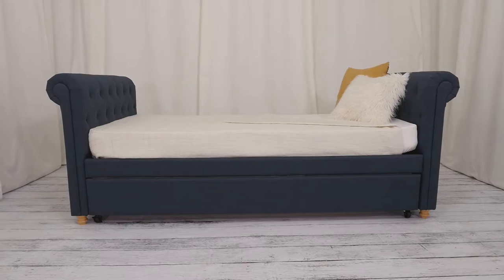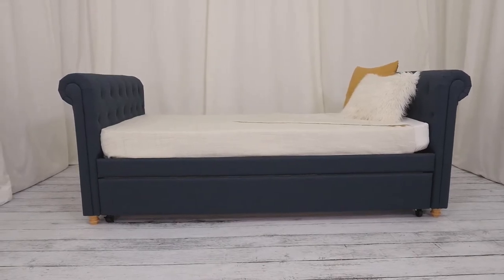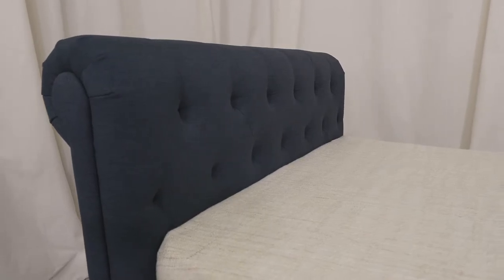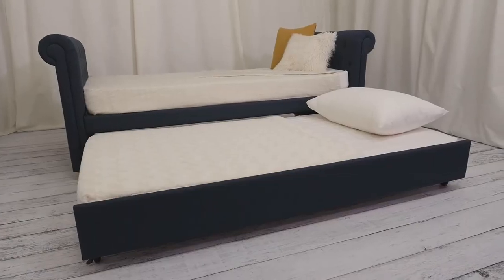The backless design means your SOFIA bed fits seamlessly just about anywhere in your home and makes the perfect room divider. Use it as a convenient sitting area by day, then pull out the Trundle to create two comfy spaces for overnight guests.